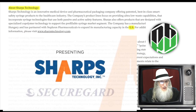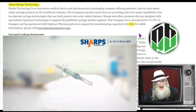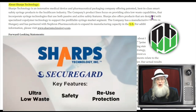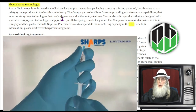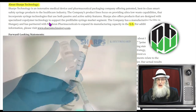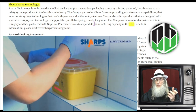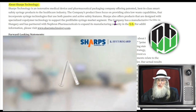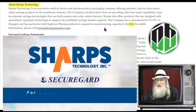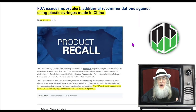So what is STSS about? Sharps Technology is an innovative medical device and pharmaceutical packaging company offering patented best-in-class smart safety syringe products to the healthcare industry. Their product lines focus on ultra-low-waste capabilities incorporating syringe technologies with both passive and active safety features. Sharps also offers products designed with specialized co-polymer technology to support the pre-fillable syringe market — pre-filled with specified doses of medication. The company has a manufacturing facility in Hungary and has just recently partnered with Nephron Pharmaceuticals to expand its manufacturing capacity in the U.S.